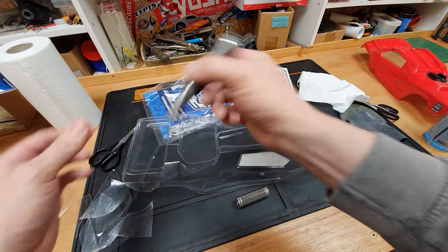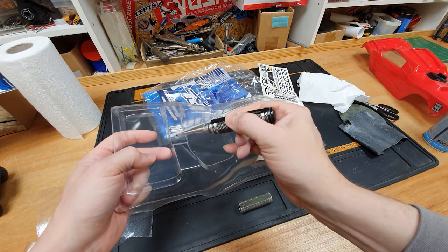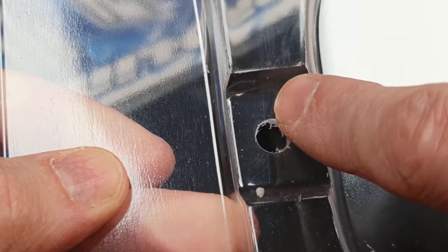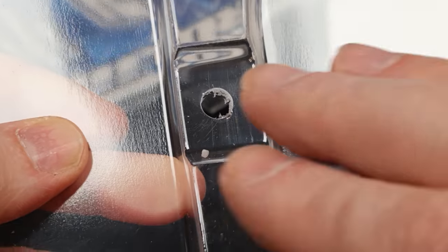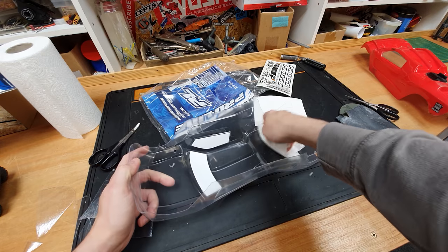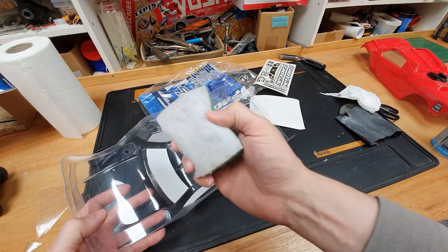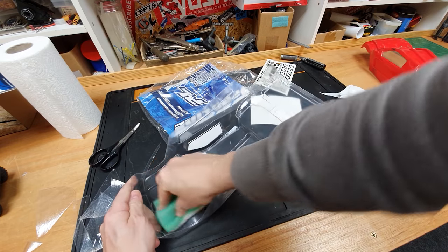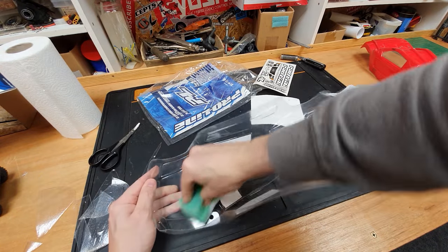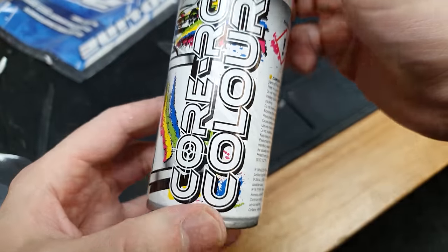Next, make the holes with a body reamer — this body already has the holes marked. I used to use a drill bit but that leaves jagged edges where the body can start splitting, so I'll link the reamer below. Give it one more quick wipe with brake cleaner to get rid of fingerprints, which can cause paint not to stick. Then rough up the surface with a scouring pad — it scratches the surface slightly so the paint adheres better. Once painted, it'll look perfect.